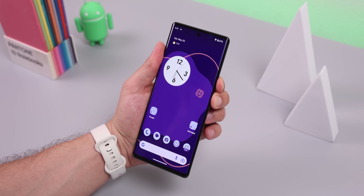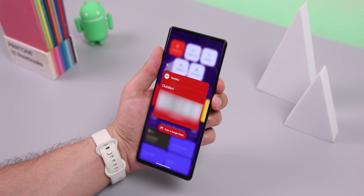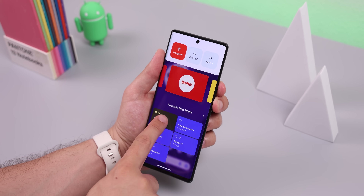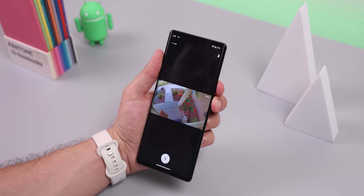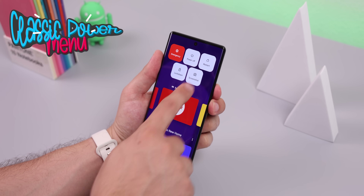If you need another reason to root, check out what I did to my power menu. I brought it back to Android 11 style, which comes with smart home controls and quick access to my wallet with all of my loyalty cards and credit cards. On top of that, it's modernized to support monochrome theming and works really well. To get this, download Classic Power Menu — link down below.